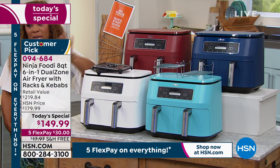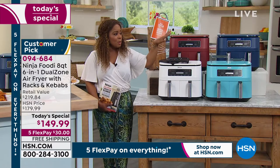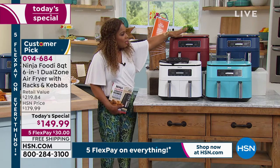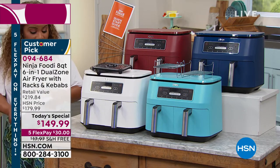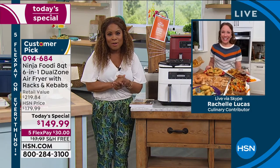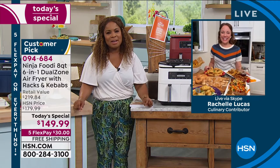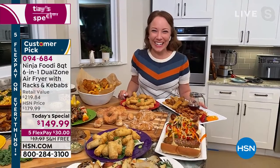If you'd like our Today's Special, we do have three great colors remaining: that beautiful red (the number one accent color), that navy blue (beautiful and exclusive), and the turquoise. Two colors have sold out of our Today's Special — the gray and now the white. But no matter what color you choose, this is one great and amazing air fryer. It truly does so much. Look at the feast we've prepared — breakfast, lunch, and dinner tonight with all these amazing foods.